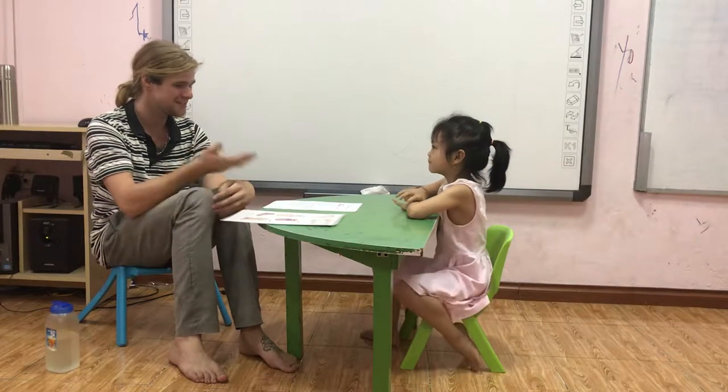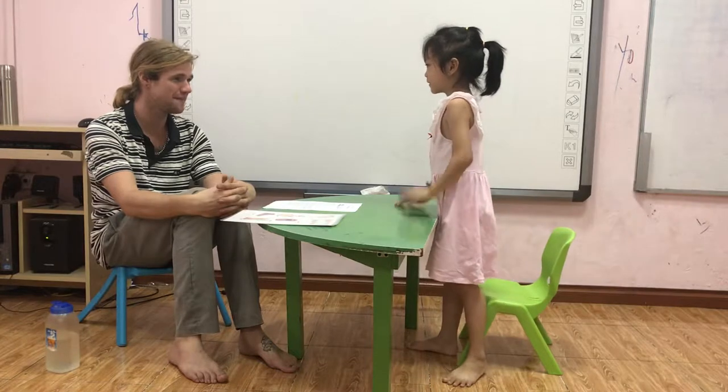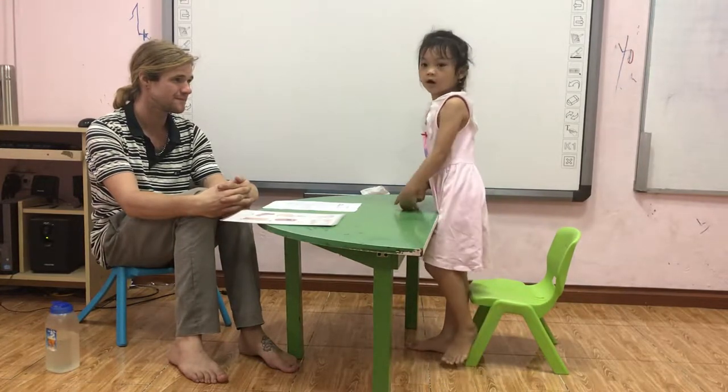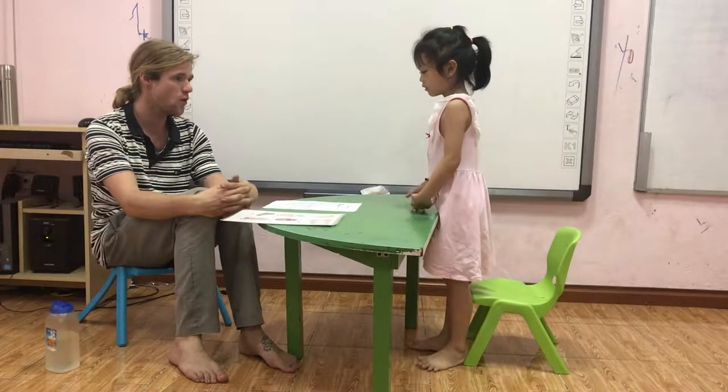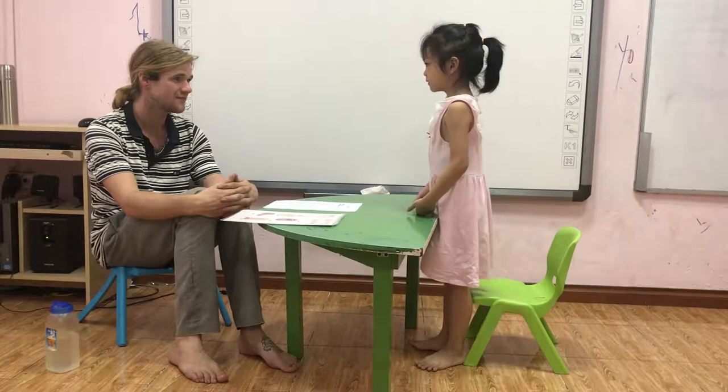Hello. Stand up. Good girl. What's your name? Good girl. How old are you? I'm five.